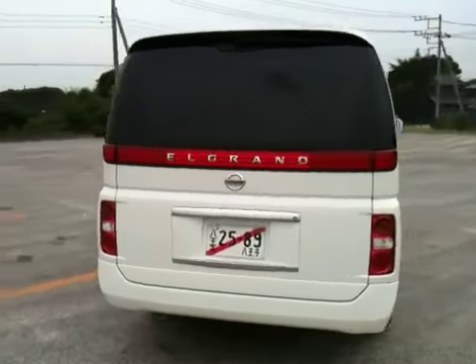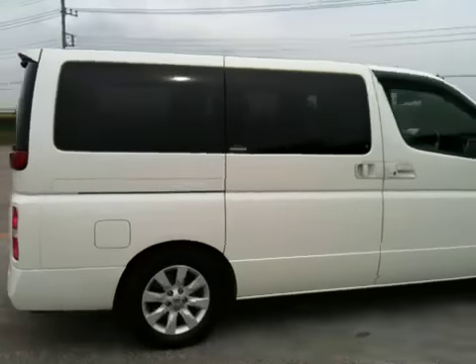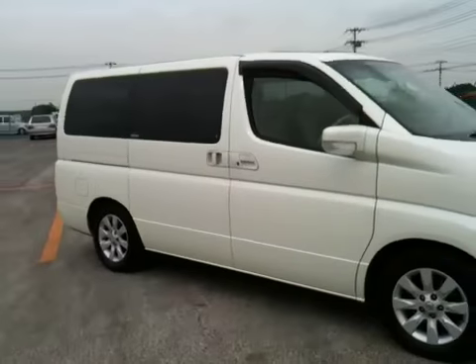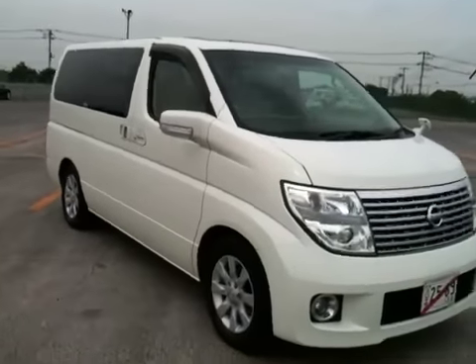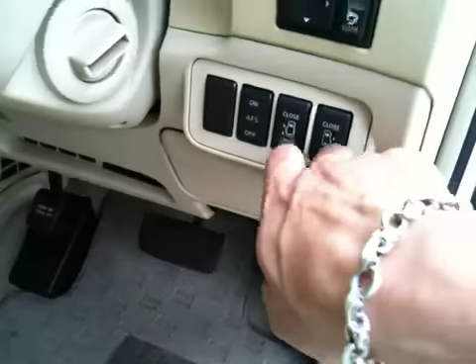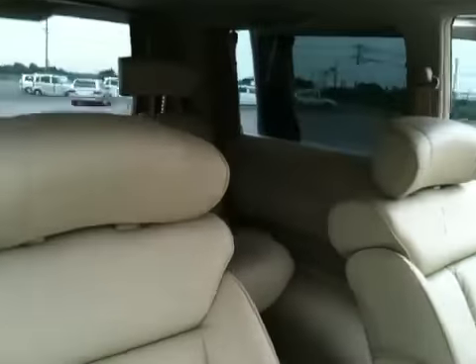It's a four-wheel drive, full spec with double sunroof, side monitors, double monitors. And it has two-ball sliding seats. And it's a seven-seater.